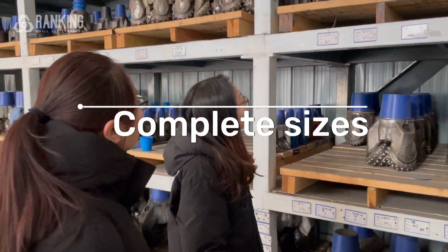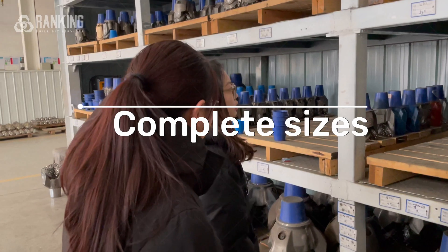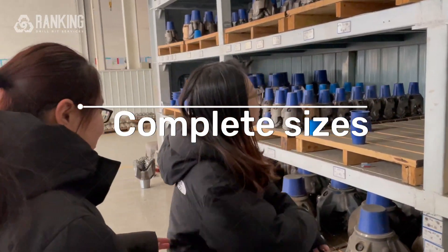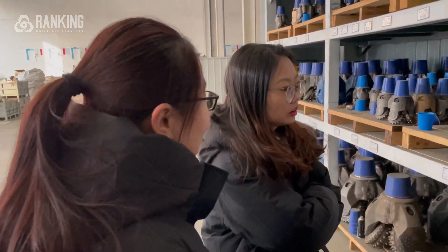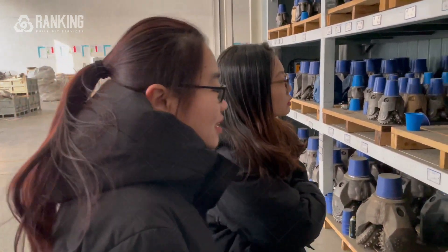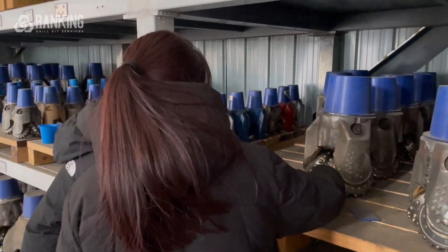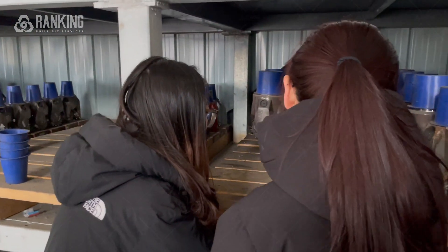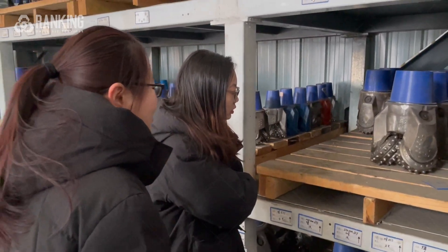We have 7.5 tools. And the codes include 537, 637, and 737. You can check on the list. This is 637 — this is for hard rock application.